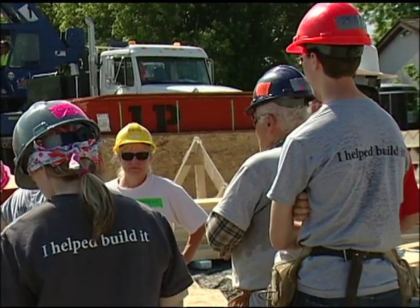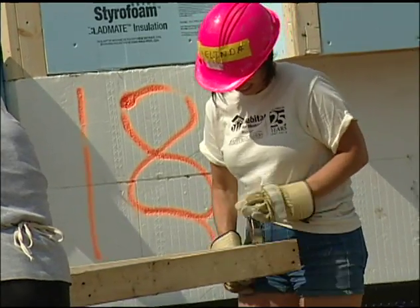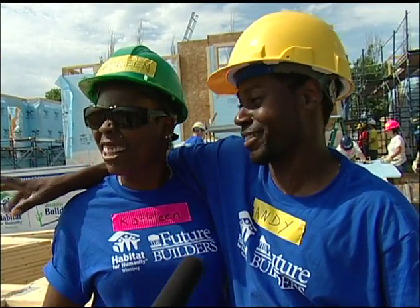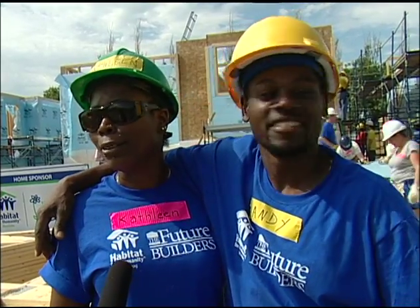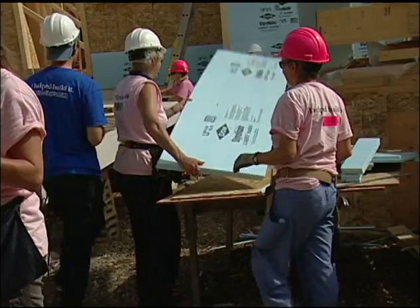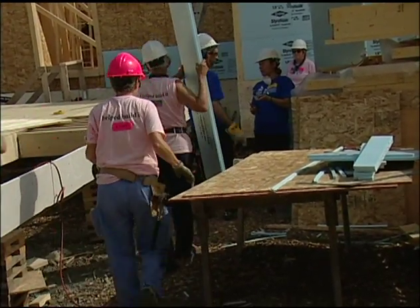Although many of their fellow volunteers are quite experienced, Kathleen admits it's all brand new for her. 'My husband is kind of a builder more or less here and there, but for me it's brand new. I don't know anything about building, but I've learned a lot just by observing and actually participating in the building.'